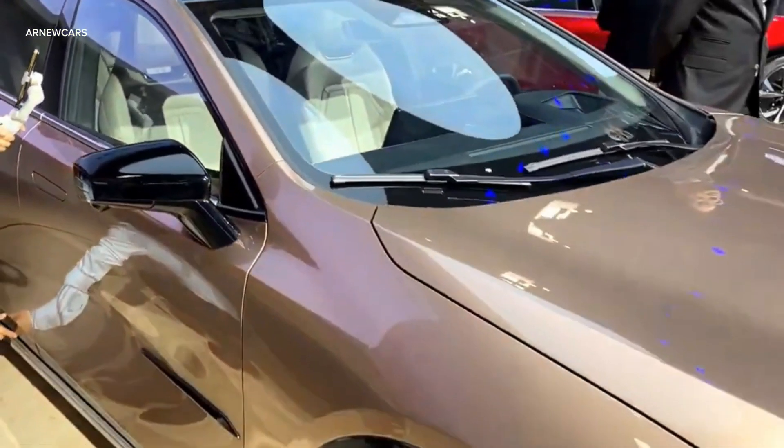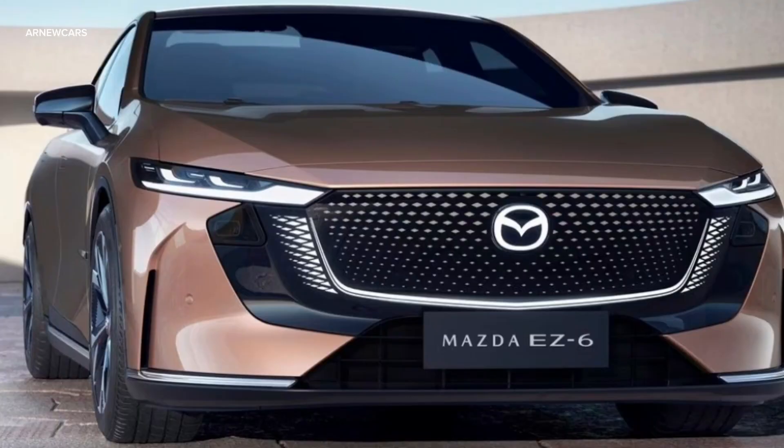The EZ6 also comes with smart parking technology that can be voice-controlled, even when the owner is outside the vehicle.